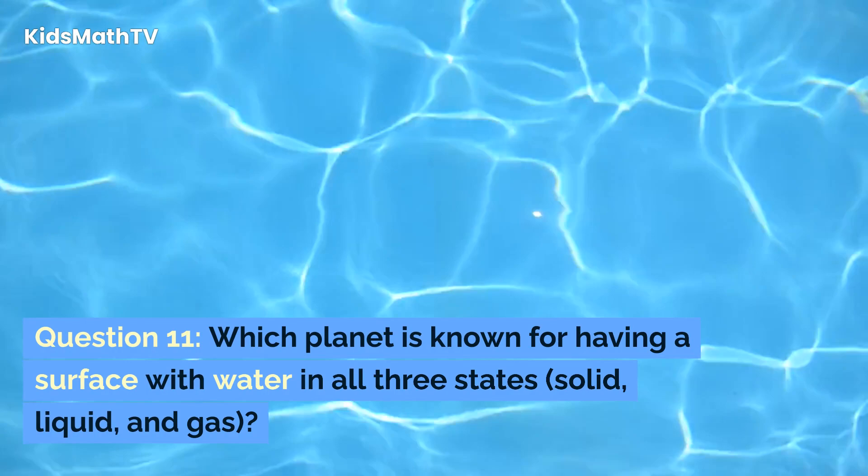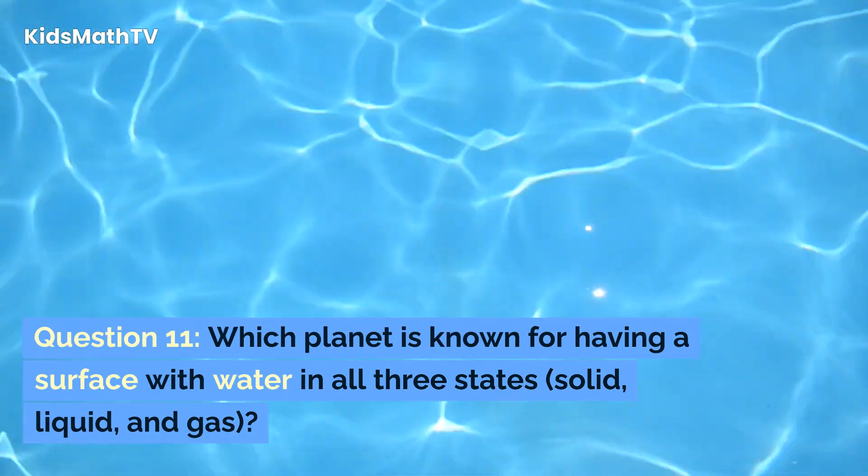Question 11. Which planet is known for having a surface with water in all three states: solid, liquid, and gas?